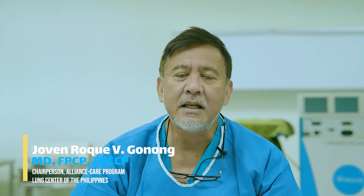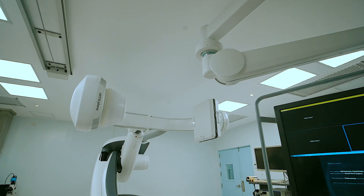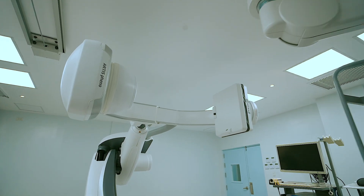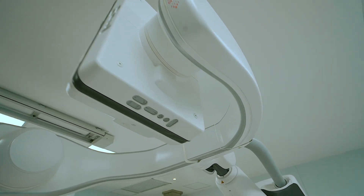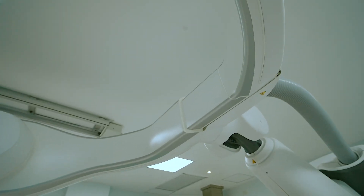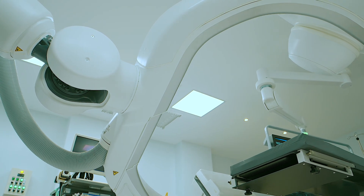The creation of the ALLIANCE program and the acquisition of our cone beam CT can revolutionize the standard of care for thoracic pulmonology in the country, and this will be an improvement in the services for our fellow countrymen.